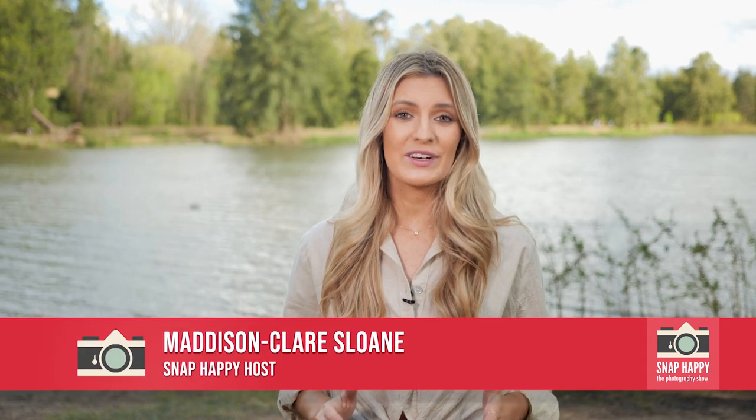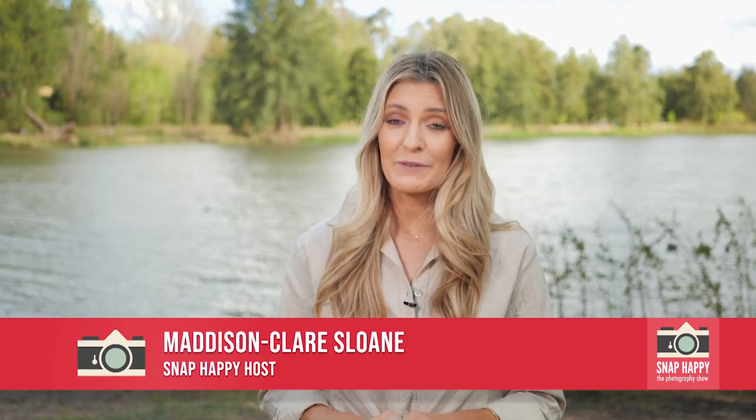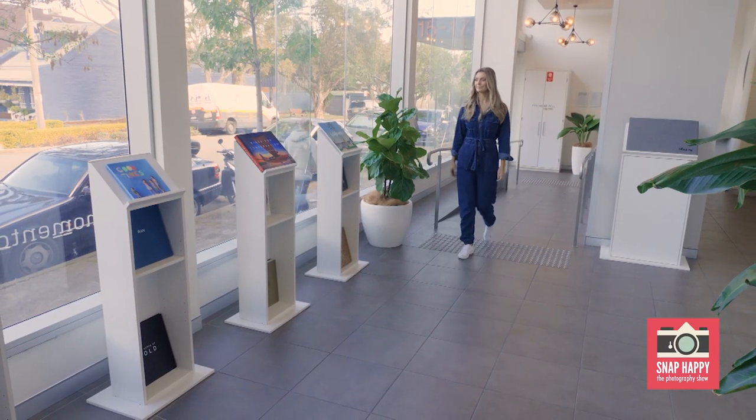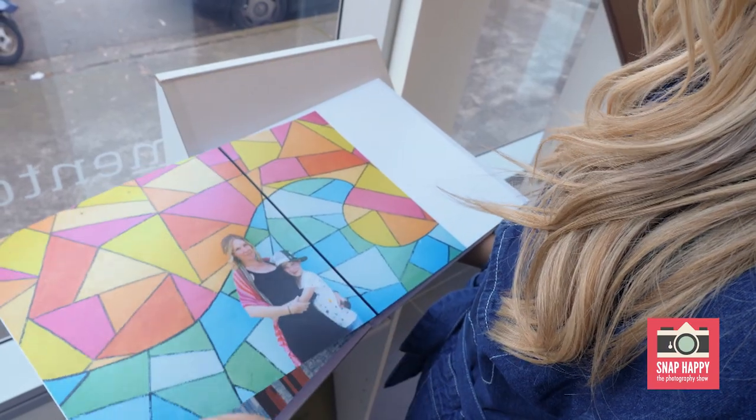At Snap Happy we love to be creative and take photos, but we also love to print our photos. I'm sure you'll agree that it's one of the best ways to share them with family and friends. Today we visit Momento, their mission to print your priceless photo memories in beautiful handcrafted photo books and photo products for your timeless enjoyment. Well, sounds like they're on the same page as us. Let's go meet the company founders.